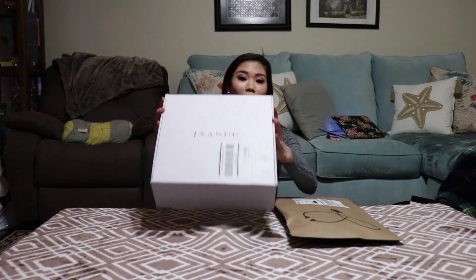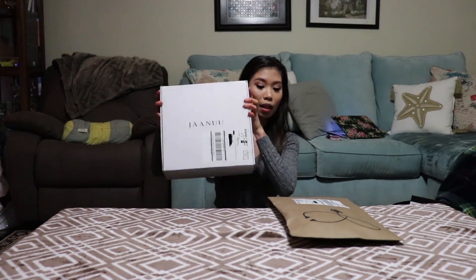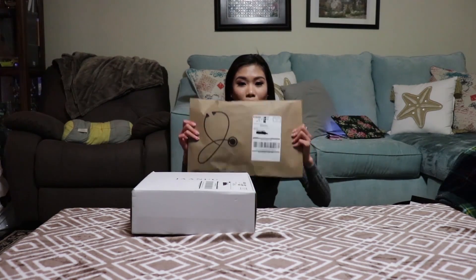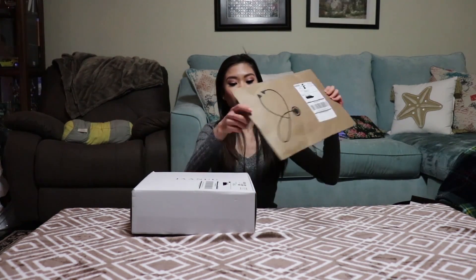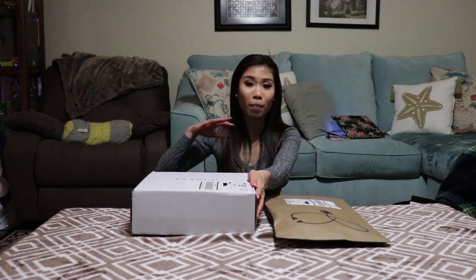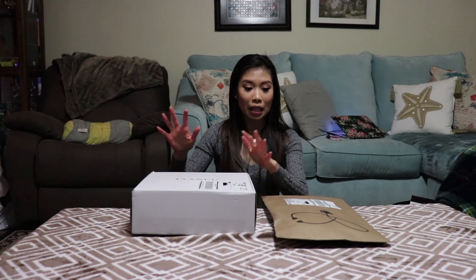If you order more than one item, you're going to get it in this white box. If you order just one item, you're going to get it in this smaller one. I actually have one more box but left it at home — it's the exact same product.